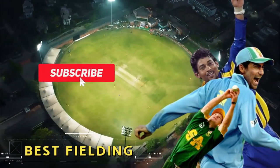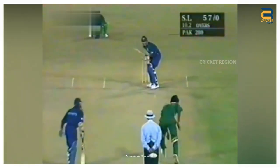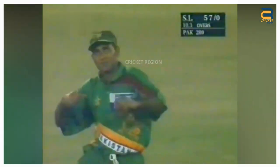Top 10 Amazing Fielding Efforts in Cricket History. Number 10: During the Wills Quadrangular Tournament in 1997, Amr Suhail was a part of the Pakistani team and did produce a notable fielding performance at point.